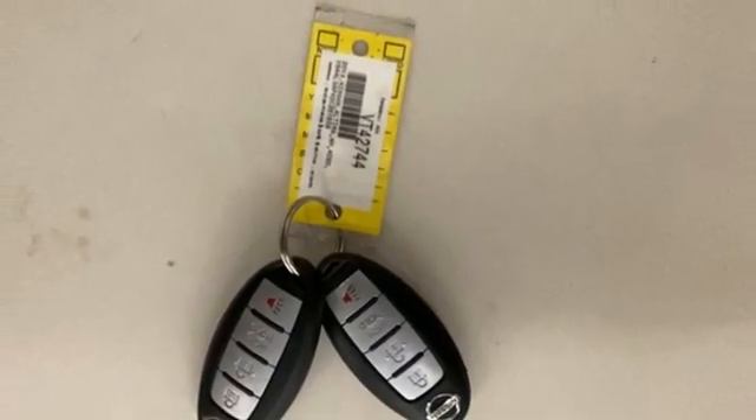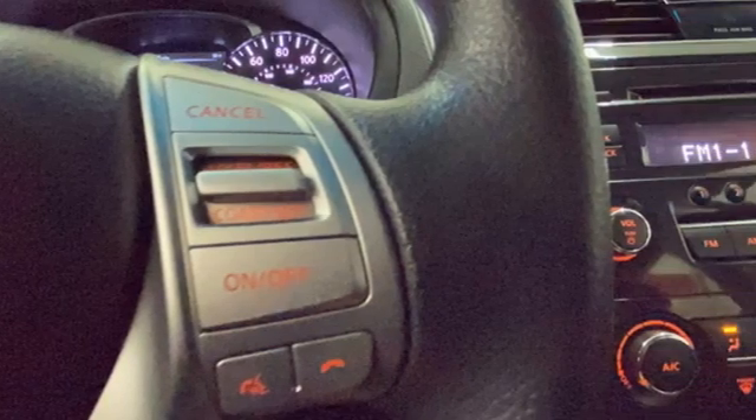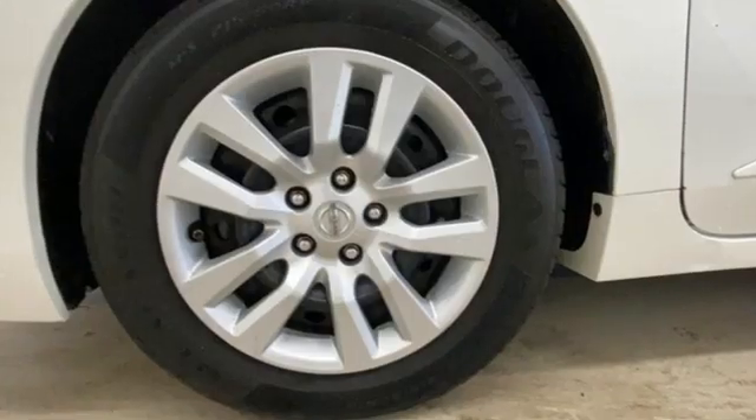This from Car and Driver: although slightly longer and wider than before, the new Altima is no fat Elvis — it's lost weight.